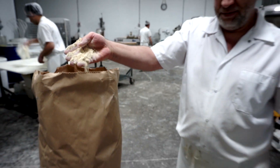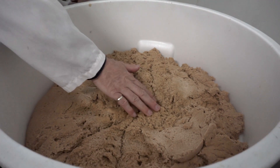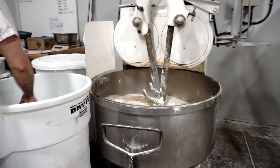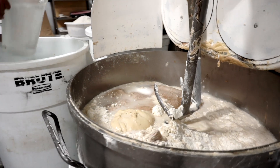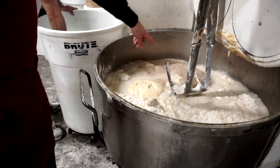First of all, we use ancestor flours from ancestor grain. Our sourdough are 20 years old. Each day we use the quantity that we need, and then the rest, we remix it the same day with flour and water, and the past bacteria inoculate the new sourdough.